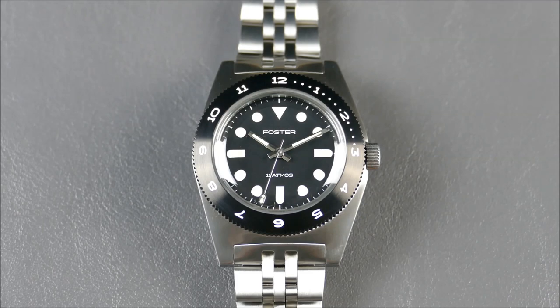Speaking of Notice, the aesthetic — even from the naming and the font used — just feels like a Notice meets Raven, and those are two cool watches from two cool brands. Those guys all know each other, so take that for what you will. But if you like Raven watches and you like Notice watches, you're probably going to dig this Foster.